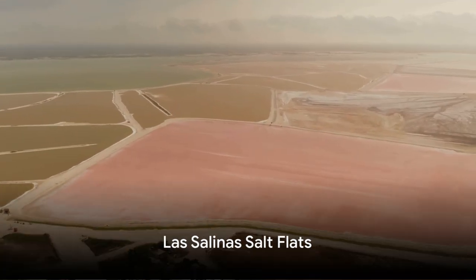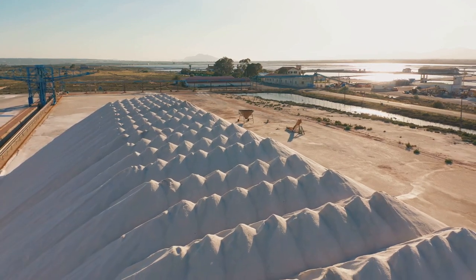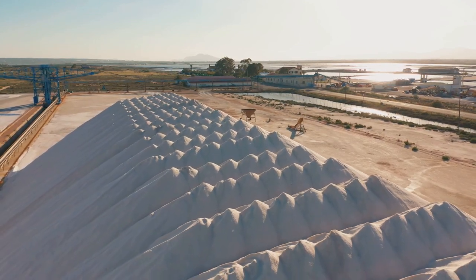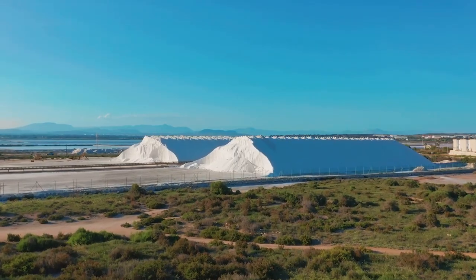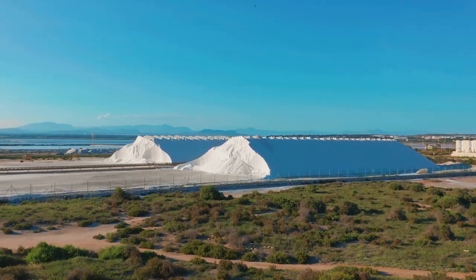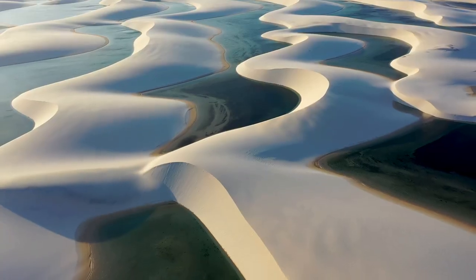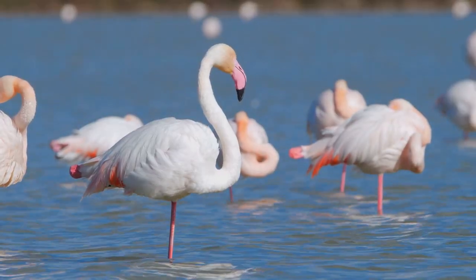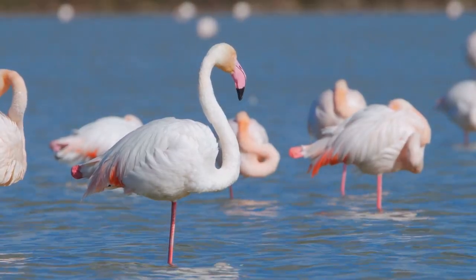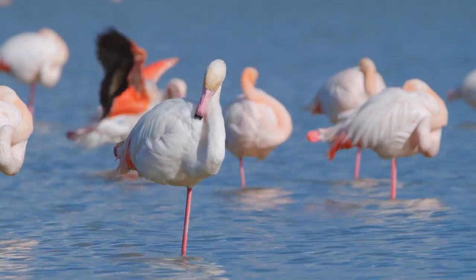Moving on to the ethereal La Salina Salt Flats. This vast expanse of white crystalline beauty is not just a stunning landscape, it's also a testament to Ibiza's ancient industry. For over 2,000 years, salt has been harvested from these flats, earning Ibiza the nickname the White Island. And it's not just the salt that's white here — in the right season, the flats are graced by the elegant presence of flamingos,